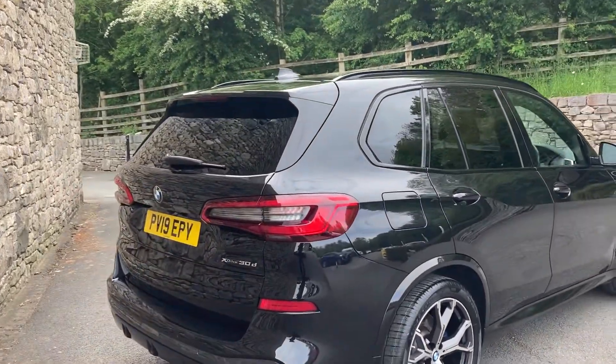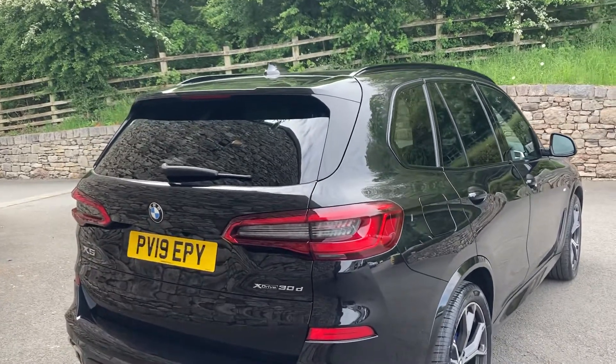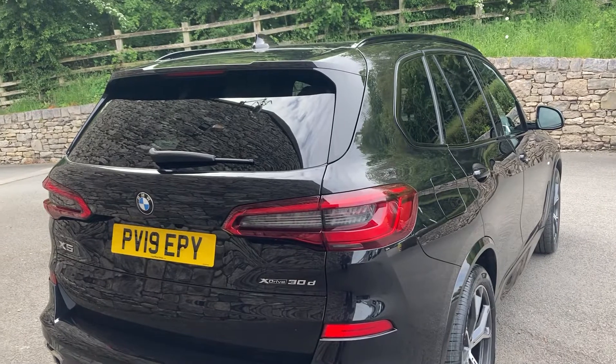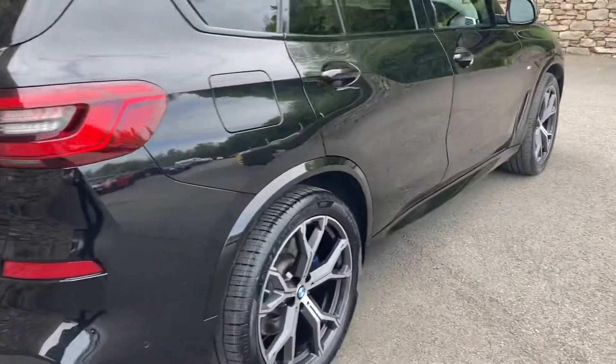It's got the Live Cockpit Professional, the Sky Lounge glass sunroof, comfort seats, folding mirrors, and it's also got the third row of seating — so it's got seven seats as well. Very, very well specced car.